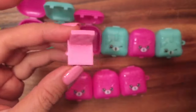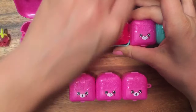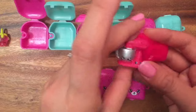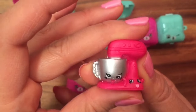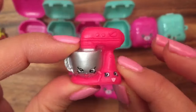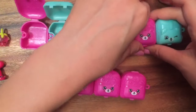Whoa, she's thick — because this is two shopkins! This is Mixie and Maxie from Season 3 or 4. Do you guys know? I actually don't, so write in the comments below whether Mixie and Maxie are Season 3 or Season 4.